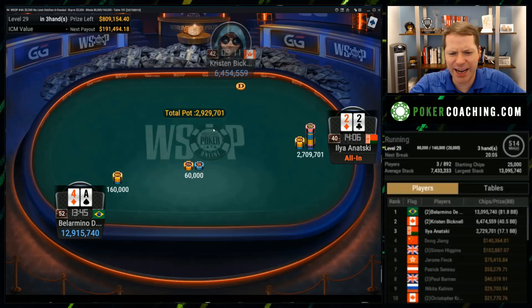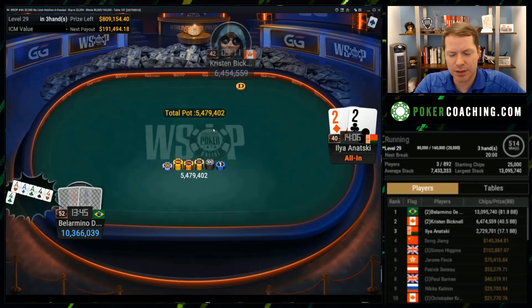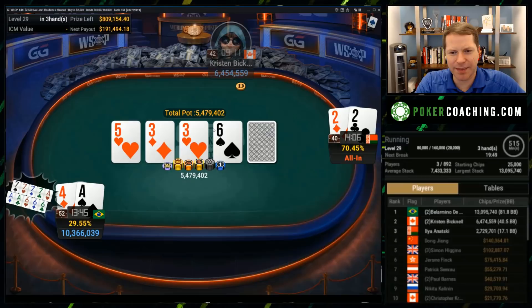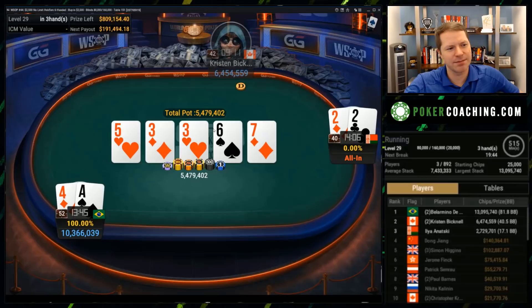Here we have a big jam — 17 big blinds with Ace-4 suited. I think it's a fold, but it's definitely close, closer than you may think. He is against pocket twos. The problem is you're going to be dominated by a lot of ace-x in this scenario, so I think you probably do just want to fold. Can Bellarmino get there on the river again? He does. Just like that, we're heads-up: Kristen against Bellarmino.